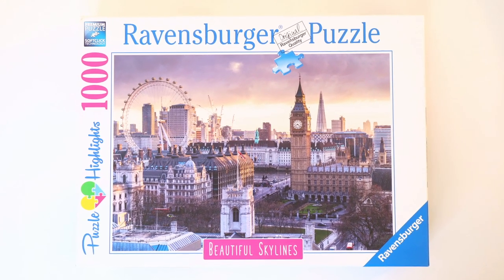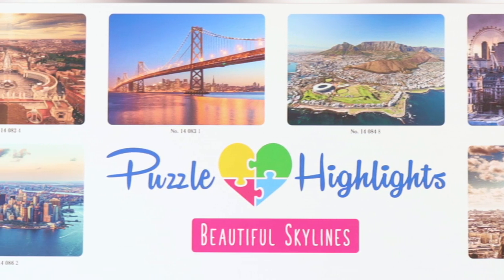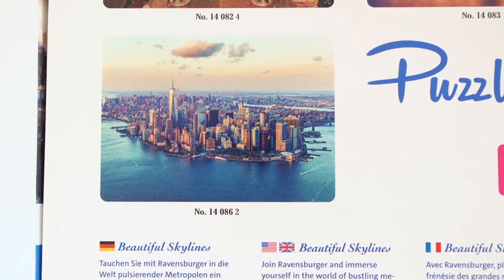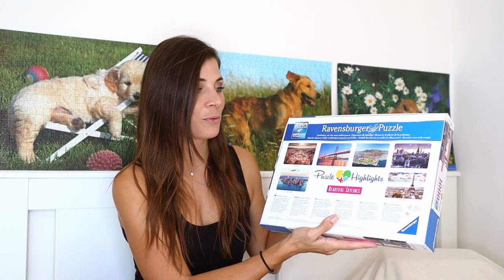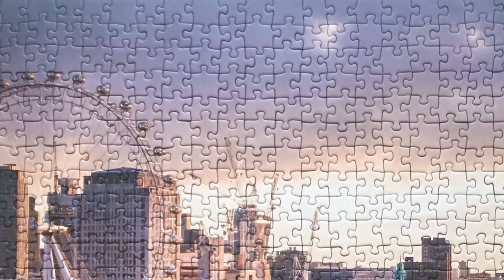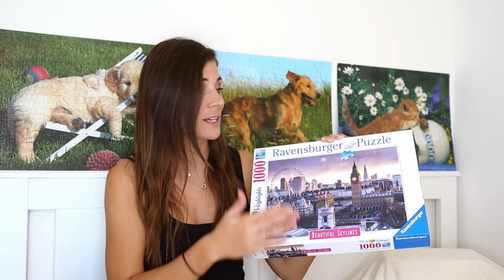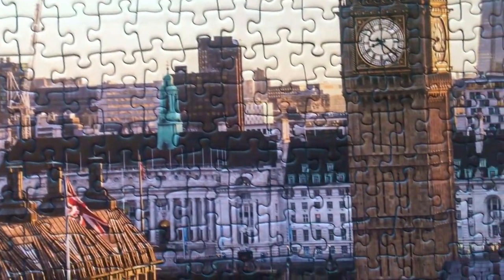The next puzzle I got from my friend — he bought it for us to do together, so it's already been done. It's a 1000-piece puzzle titled London, from the Beautiful Skylines collection. Out of the six puzzles in this collection, I'd pick this one as my favorite, but the puzzle selection in Slovenia is quite poor. Funnily enough, the sky was the easiest part because of the clear gradient — it was the first thing completed — and then the buildings were a bit more complicated, but still very enjoyable.